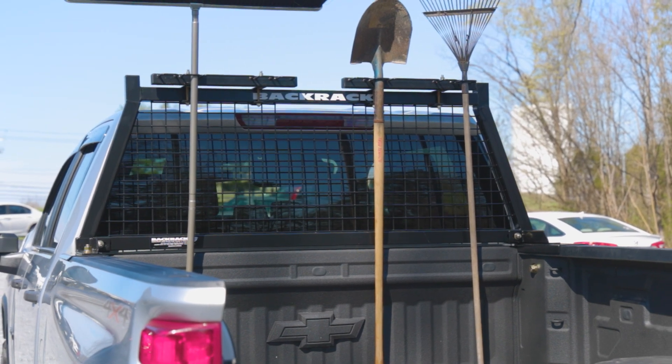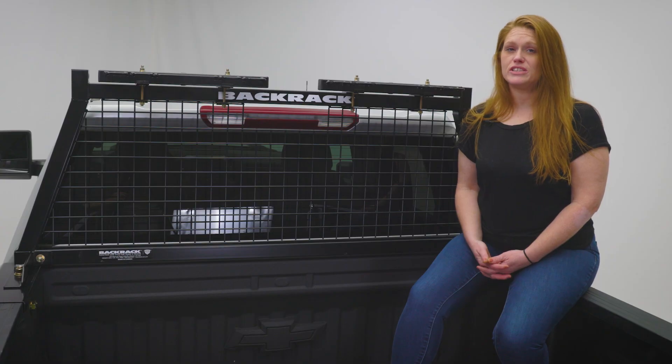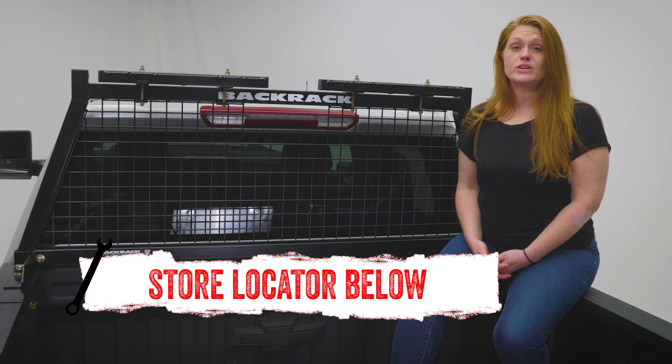If you're interested in the Backrack Safety Rack or need help with installation, check out our store locator on screen or in the description below.